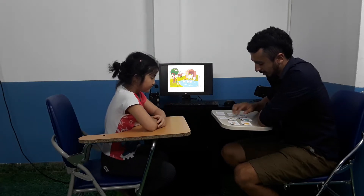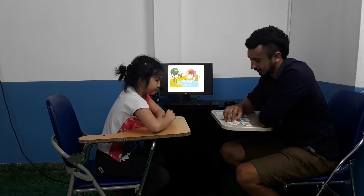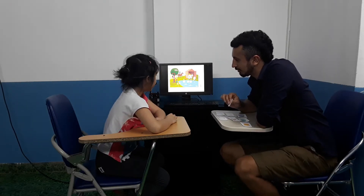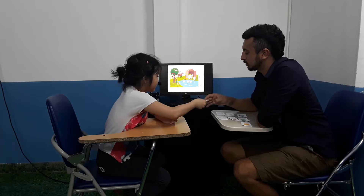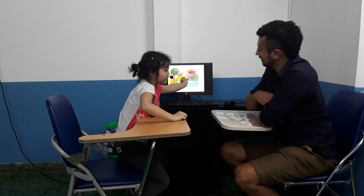Can you find the shoe? Good. Do you wear shoes? Yes. What colour are your shoes? They are pink. Can you put the shoes next to the farmer? Good girl.